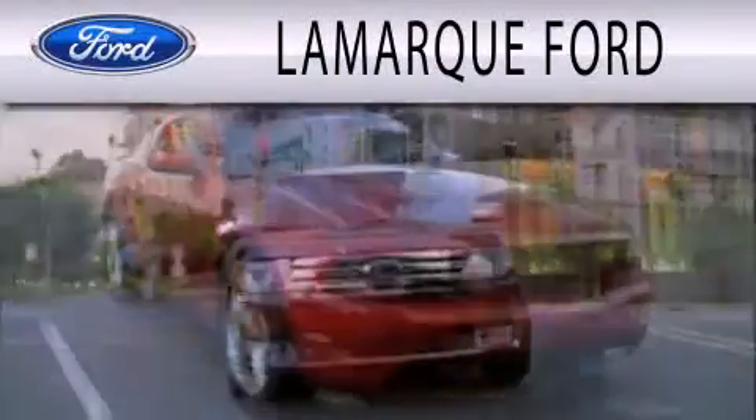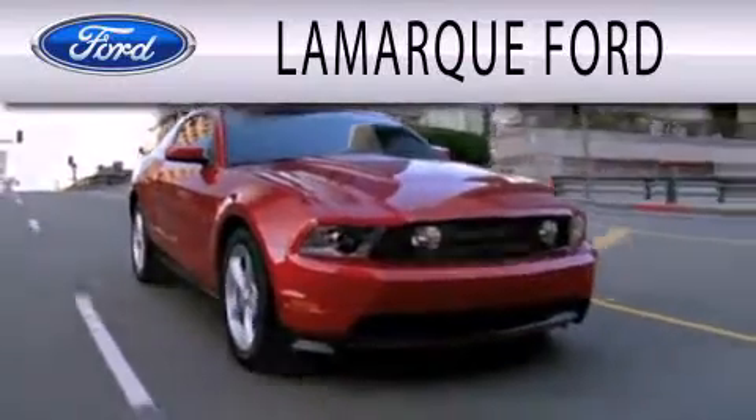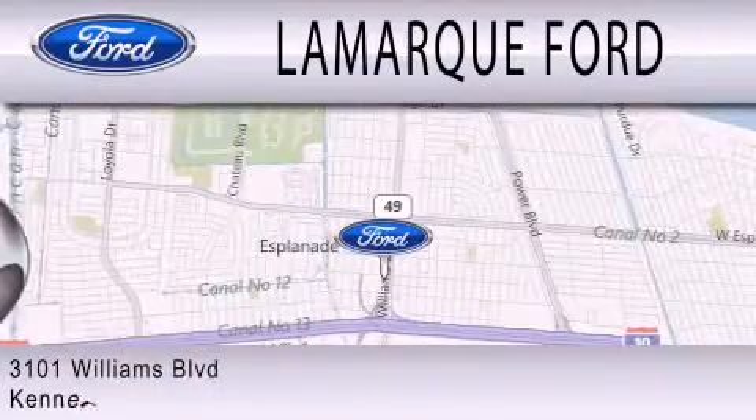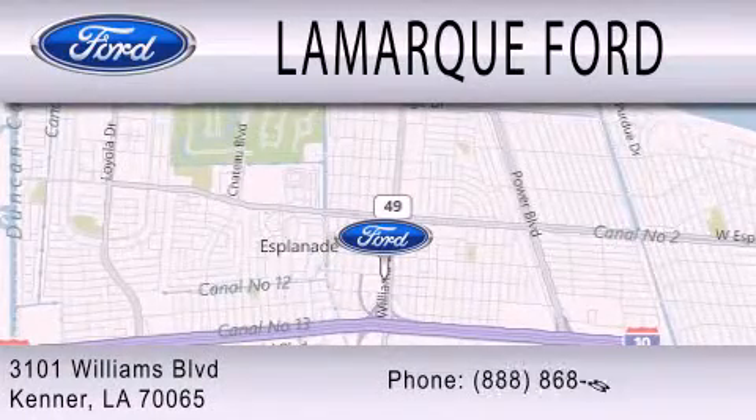Lamarck Ford is dedicated to doing everything possible to ensure that the experience you have selecting your next vehicle is as pleasant as possible. We're located at 3101 Williams Boulevard in Kenner.